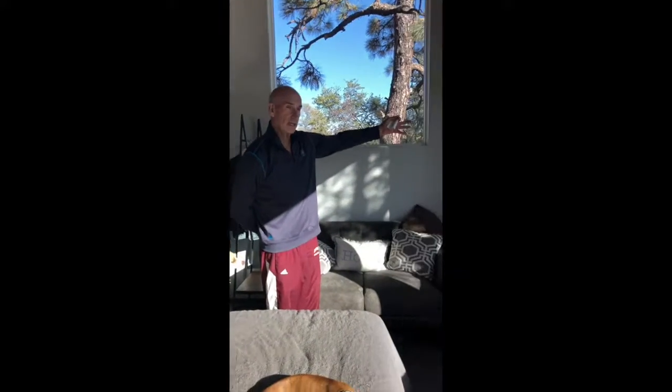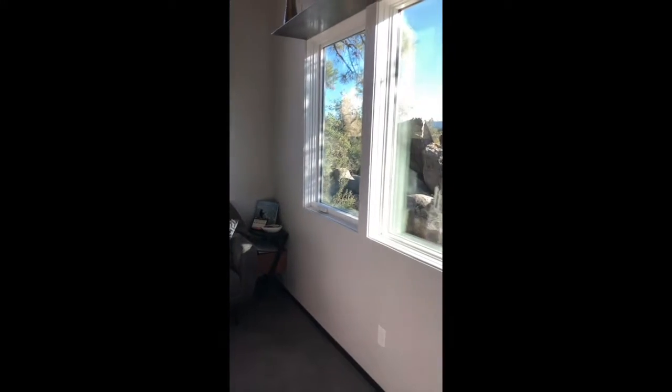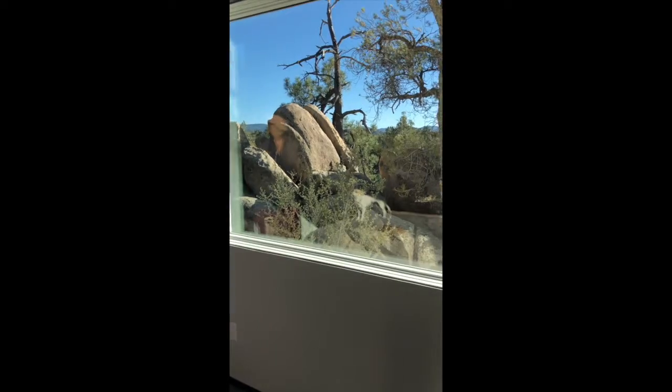As we pan back across to see again some of the views that you have here at Ursa Minor, you are at 5,300 feet above sea level.